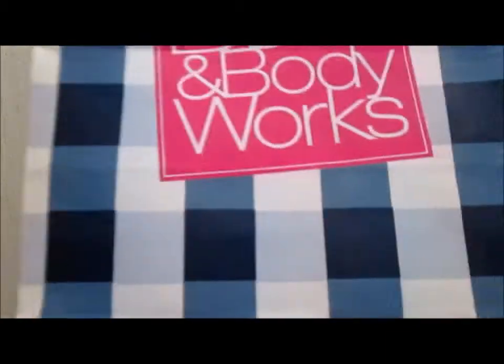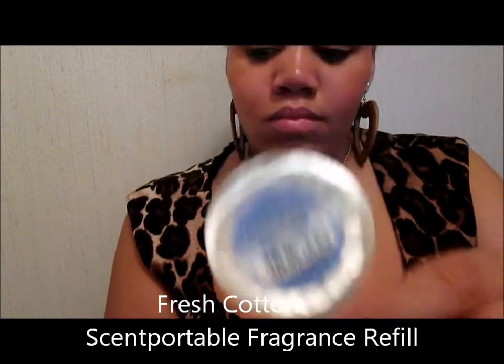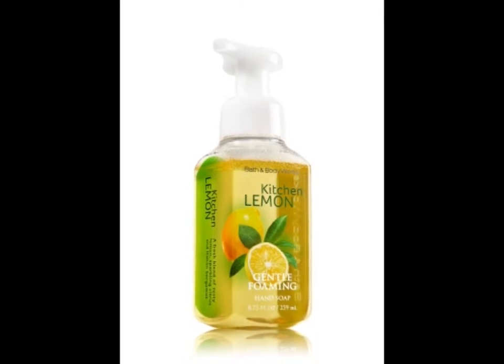I went to Bath and Body Works tonight and I got the Wildflower Club Airwick and the Tokyo Petals. And I got this one for the car, but I may take it back and just keep the scent refill. They also gave me a 20% off coupon. And this is going to be the Cushion Lemon hand soap that they sent me — it's like a free gift with my online order.